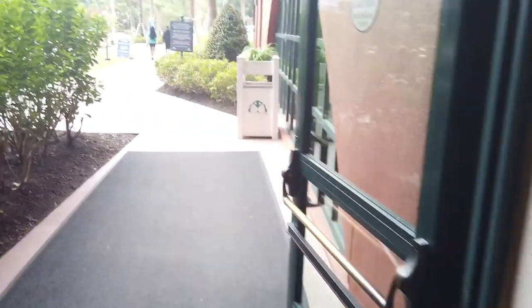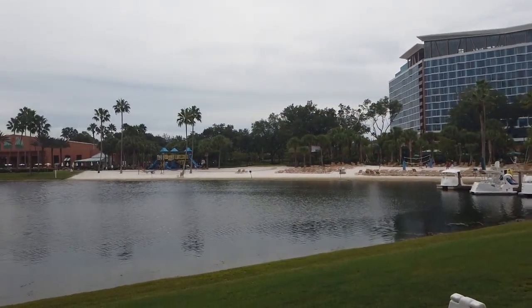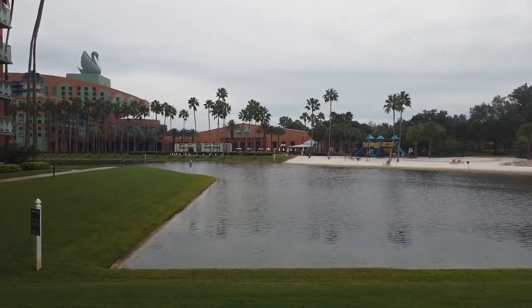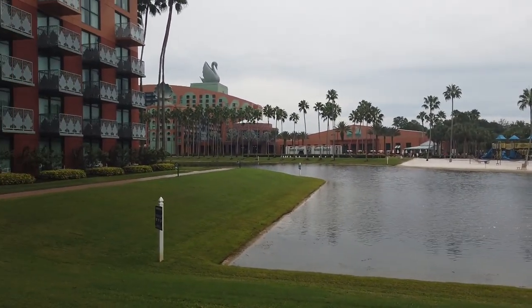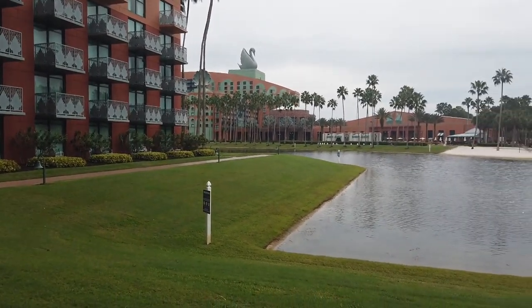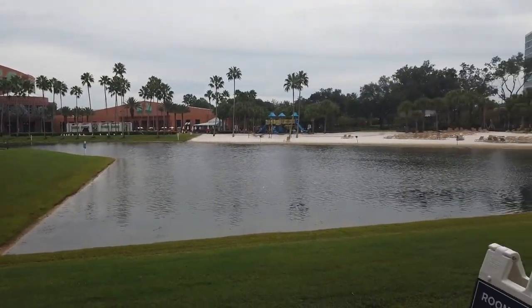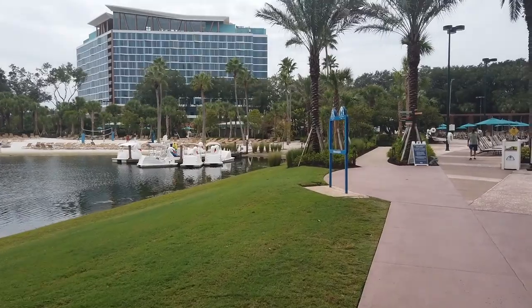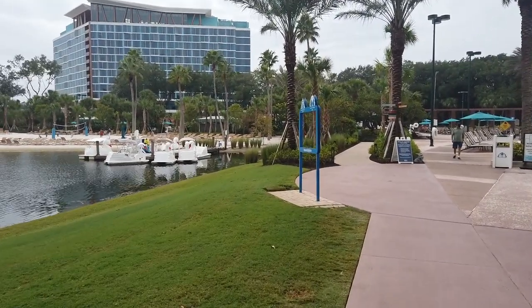Let's head outside. We've seen all the dining at the Dolphin, except for the pool bar. You can also take a really short walk right across to the Swan for all of their dining options, and then also to the Boardwalk, the Beach Club, the Yacht Club, and even into Epcot if you have a ticket and a Disney Park Pass reservation. So much dining at this prime location hotel.